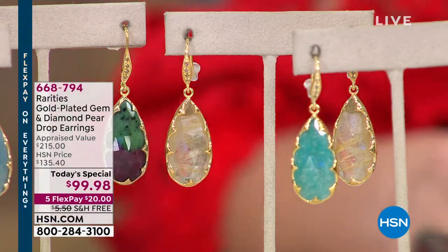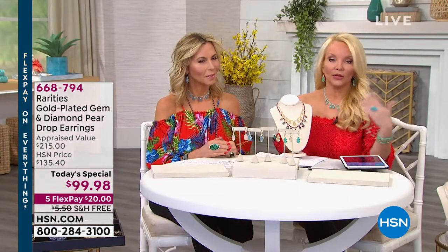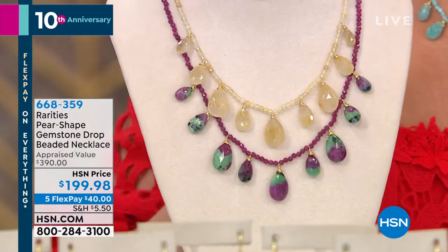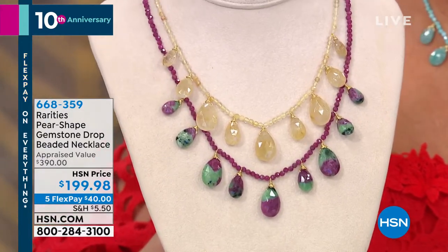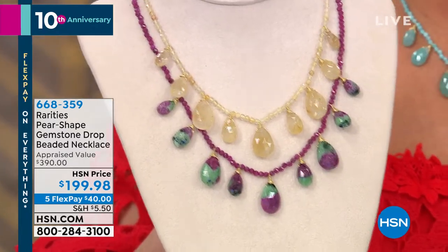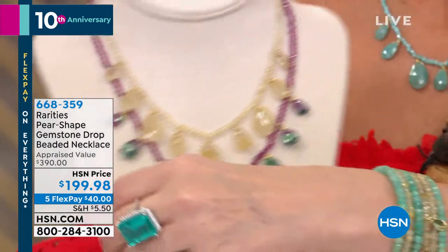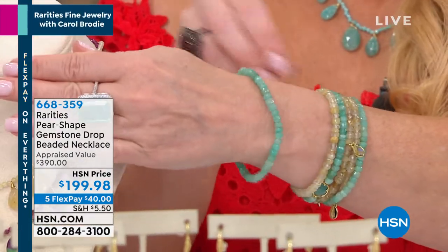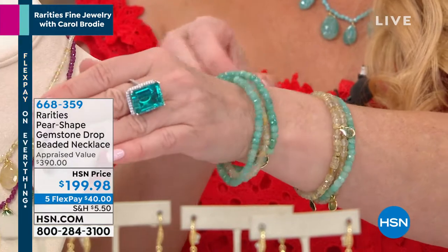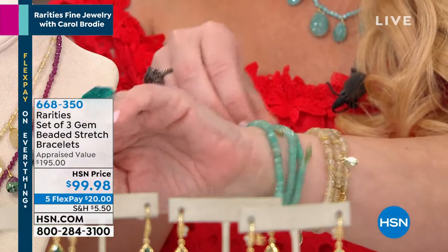We have hundreds of you on board for our today's special. I want to show you the matching pieces. Our today's special has free shipping, and everything in the hour is five or six flex pays if you're using your HSN charge card. We have a matching necklace — 16 inches with a two-inch extender so it can go 16 to 18 inches. There are 500 total and every single color is available. We also have beautiful matching bracelets with charms — you get three of the same color for $99.95.